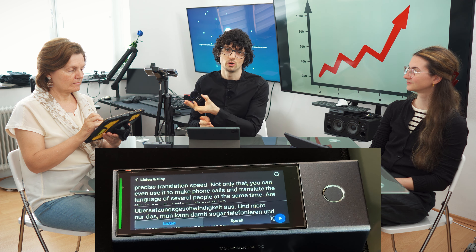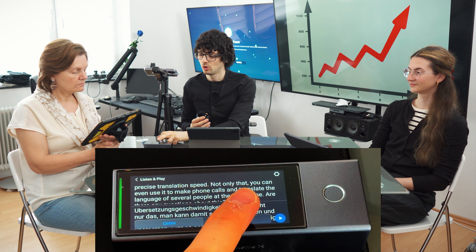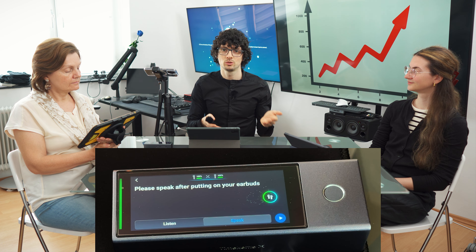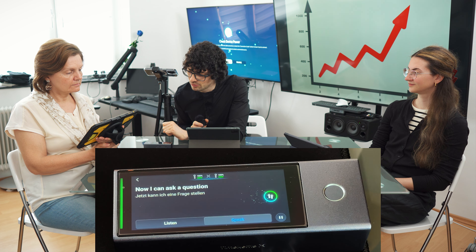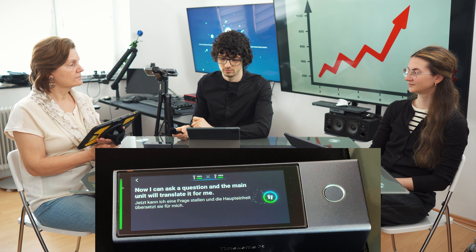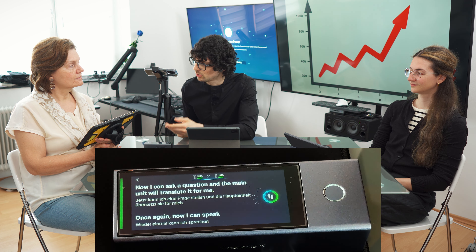Apart from listening to her speech, you also have the possibility of saying something back by switching over to the speak mode or simply by pressing and holding the home button. This will switch it from the listening mode to the speech mode. Now I can ask a question and the main unit will translate it for me, and the device will talk to her.